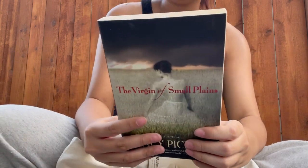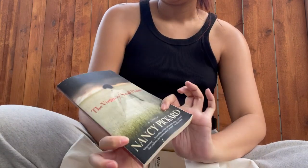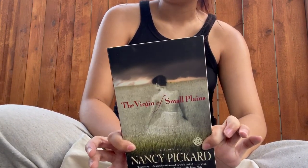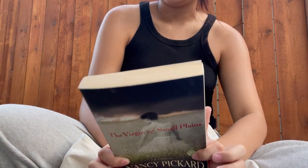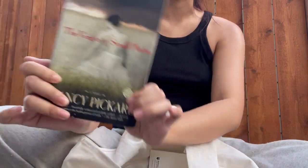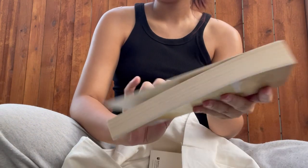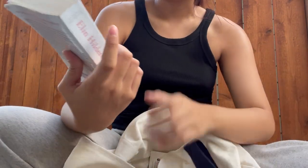I picked this one up but I'm questioning it now. I traded a book I wasn't going to read for this one that I probably won't read either, so I don't think I lost but I don't think I won.